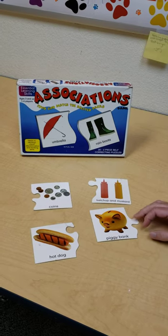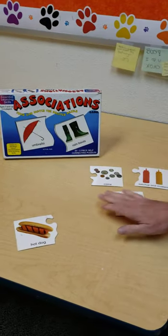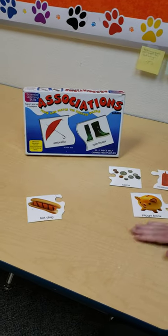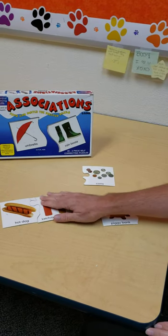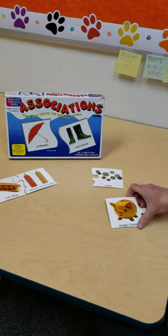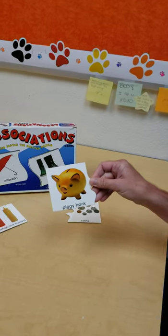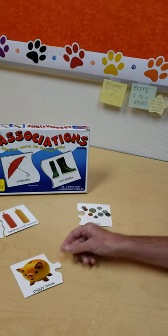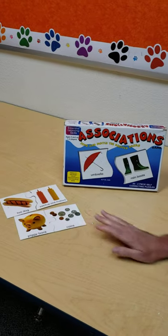To help do associations, I'm going to ask myself the question: what goes with...? So, what goes with a hot dog? Ketchup and mustard. Good deal. I didn't think money would go very well. What goes with a piggy bank? Well, I know I put my money in a piggy bank. Good place for it, Miss Jennifer.